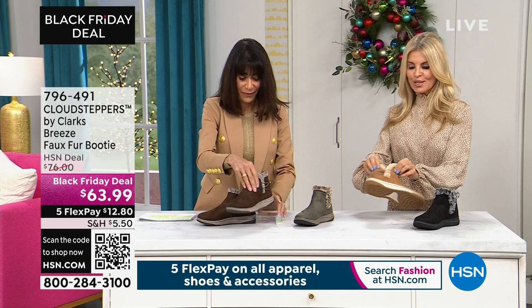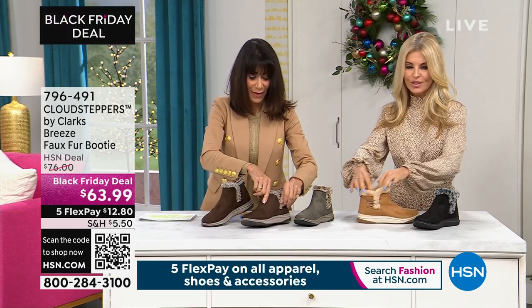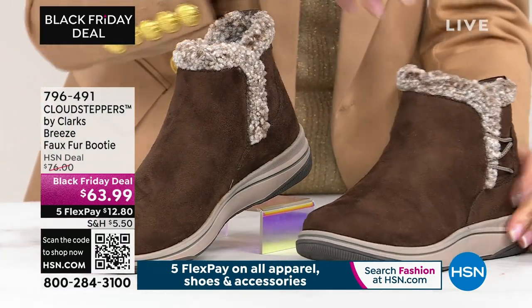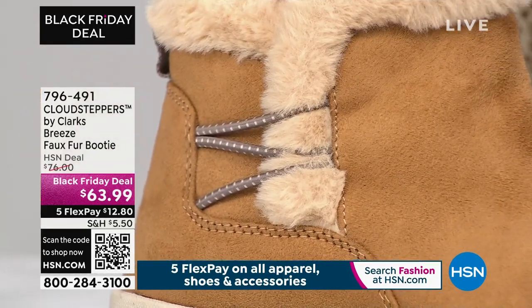Yeah, it makes it so easy. You don't have anything to zip on this one — you just slide this open. It feels almost like a house slipper, so soft. The bungee cords stretch, then they contour, they go right back in, so you don't have anything to adjust or anything.